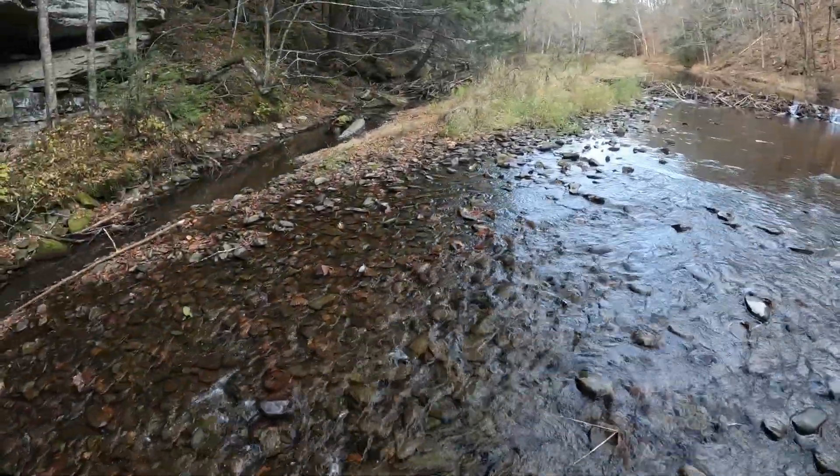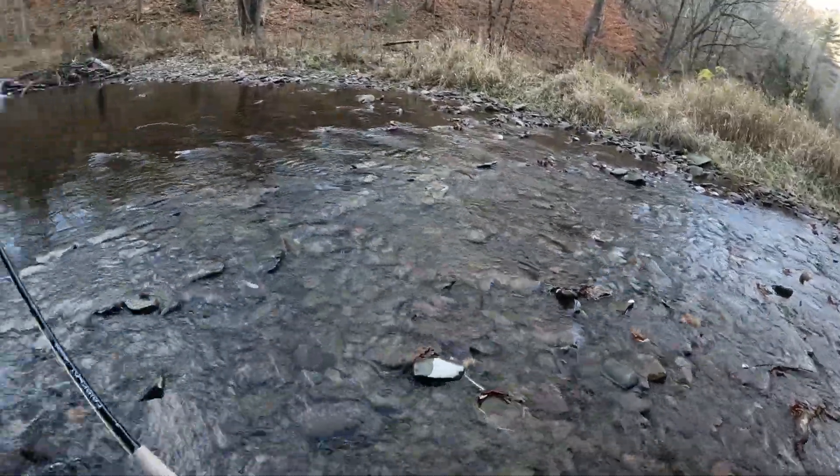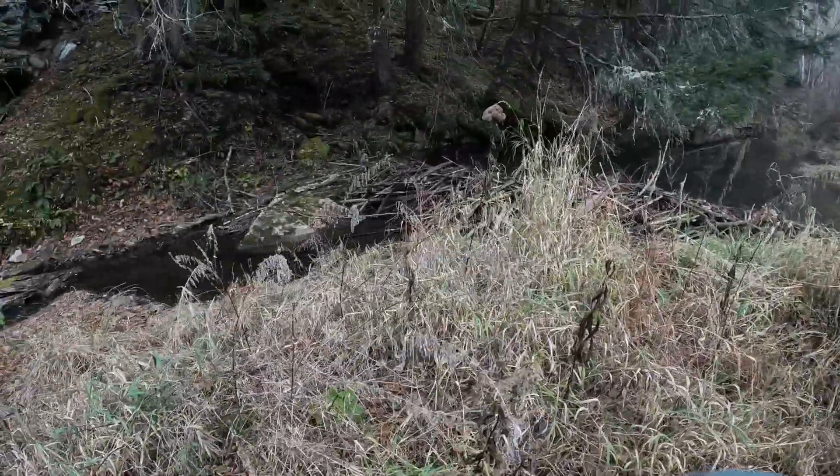I can't believe this — a third beaver dam. A third beaver dam, all the way across.